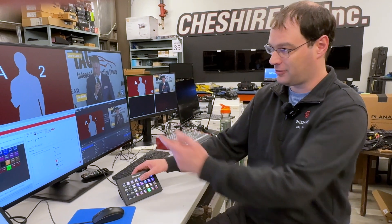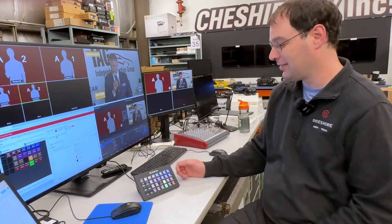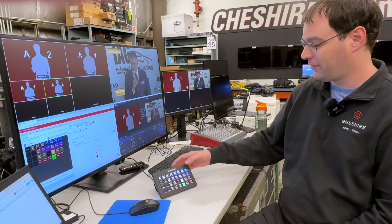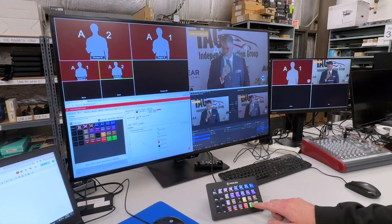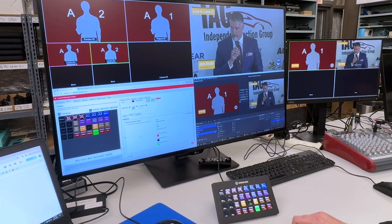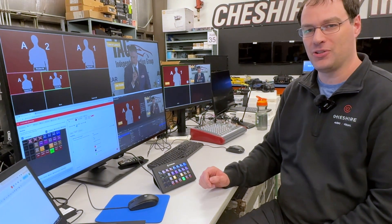I have a whole bunch of different things I'm controlling here. I can control what goes on the screen up here with these buttons, I can control which camera I take, and then I control things like the graphics — the name straps and everything — all from one place. So this is really handy and it reduces the amount of work it takes to do a show.